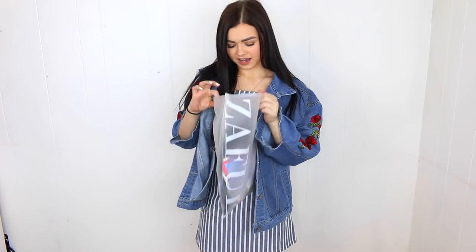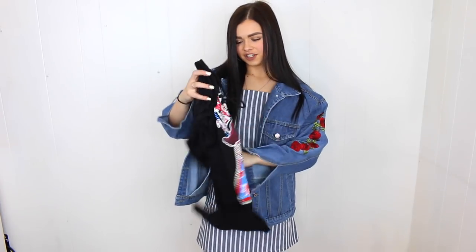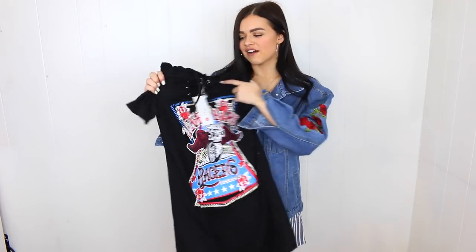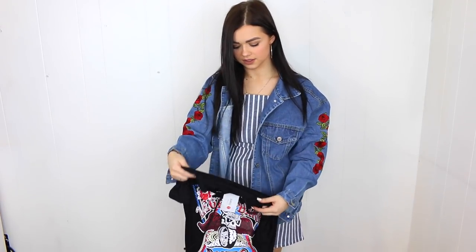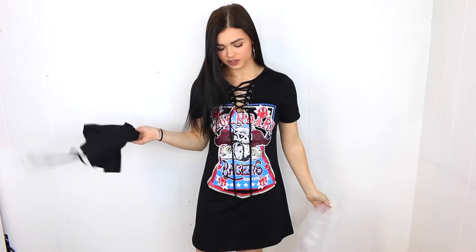Next is a graphic t-shirt dress with tying at the top — I was a little unsure when I looked at it again, but it actually fits really well and I don't mind it. I feel like it would look better with a slicked-back pony, hoop earrings, and a denim jacket over it to give it an edgy look. It's definitely out of my comfort zone but I wanted to try something different.